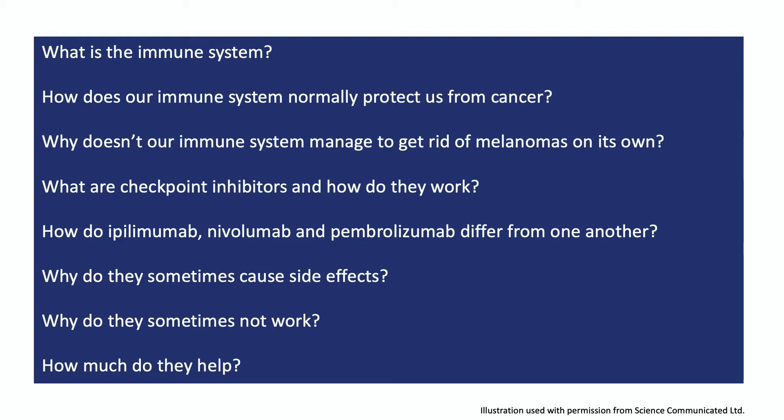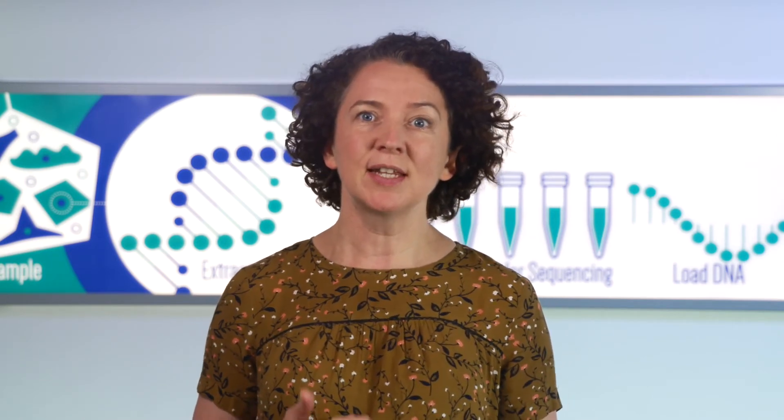We'll start with the question of what is the immune system and how does it work? That's a big topic and not one I can cover in this talk in any depth or detail, but there are lots of helpful videos on YouTube and elsewhere if you're interested. Instead of trying to teach you all about the immune system, I'm just going to talk about the parts of it you need to know in order to understand checkpoint inhibitors like nivolumab.